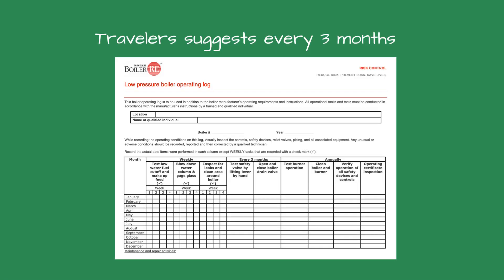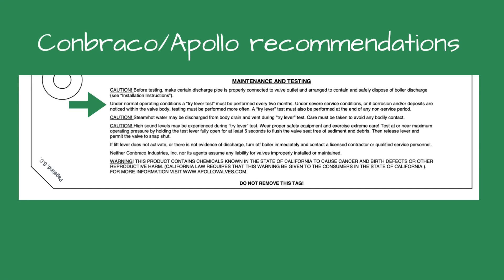How often should you test the pop safety valve? I recommend contacting your insurance company because they are ultimately responsible if it fails. The safety valve manufacturers can also give you guidance — one manufacturer suggests once a year, another suggests twice a year. Combreco and Apollo recommend every two months and at the end of a non-service period — whatever that means.